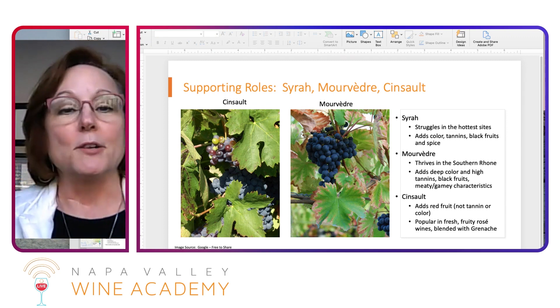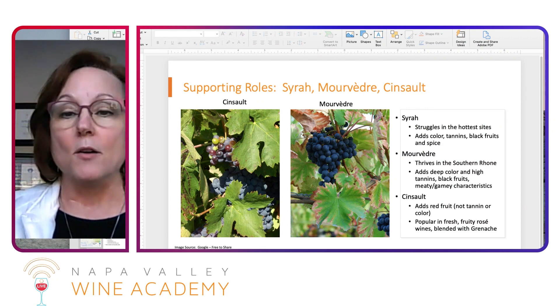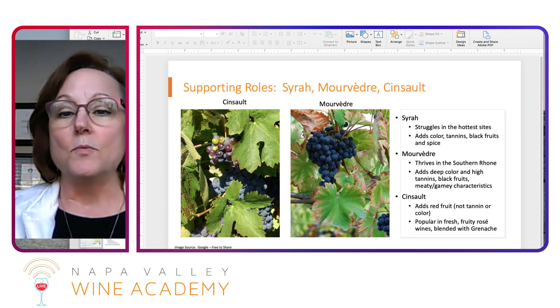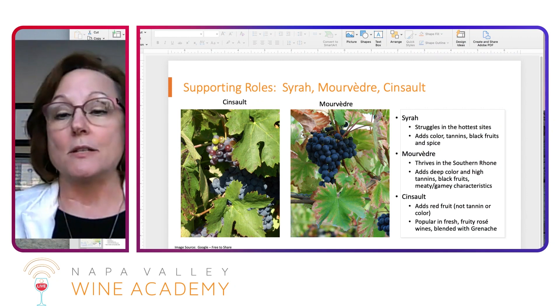There are three grapes that play a major supporting role: Syrah, Mourvèdre, and Cinsaut. The Syrah, as we mentioned, struggles to ripen and needs warm sites. It adds color, tannin, black fruit, and spice — the opposite of what Grenache adds. So now we've got black fruit and color coming in.